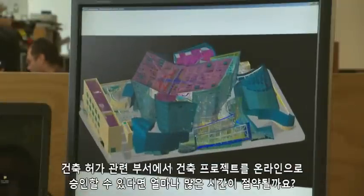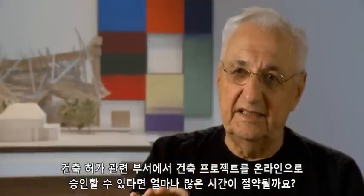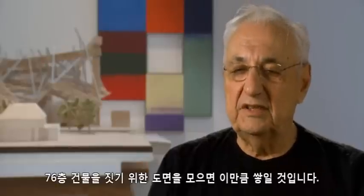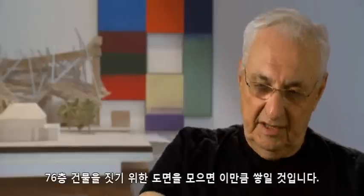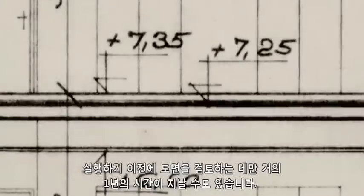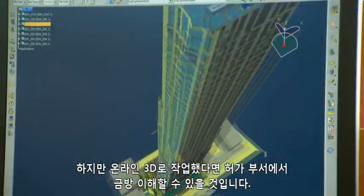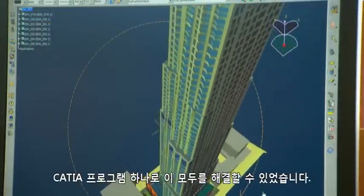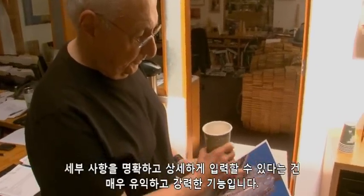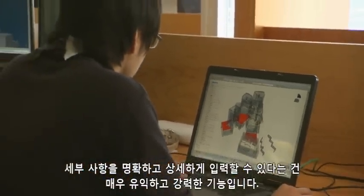If you can have the building department electronically approve a building online, realize how much time that saves. A 76-story building would be a pile of plans this high — it's the better part of a year before they can really figure it out. Whereas if it was online 3D, they'd get it. The CATIA program could just take off with that, and the clarity and the amount of detail we could put in it would be enormous and very powerful.